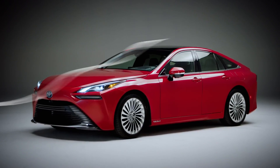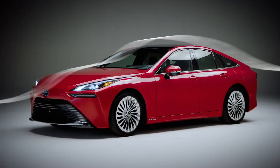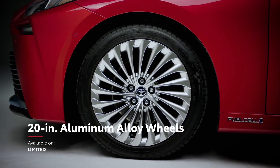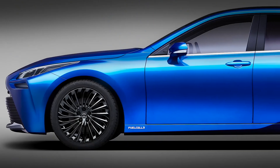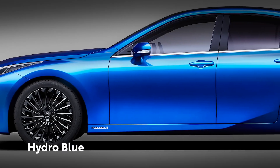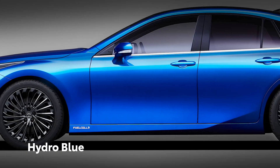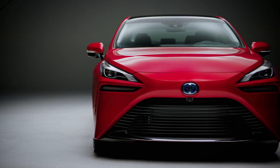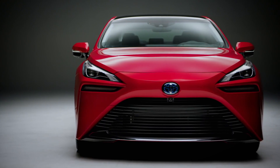These sleek, flowing proportions are complemented perfectly by Mirai's standard 19-inch and available 20-inch aluminum alloy wheels. Additionally, Mirai is also available with a brand new Hydro Blue color, a bright and deep hue achieved through a multiple-layer painting process. This dynamic styling inspires drive performance with just one glance.